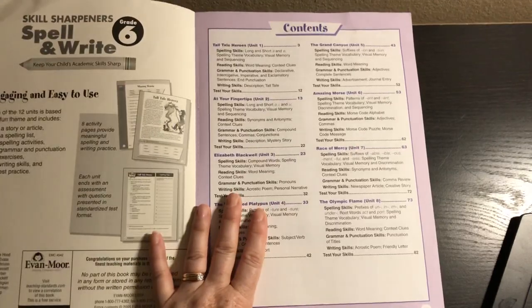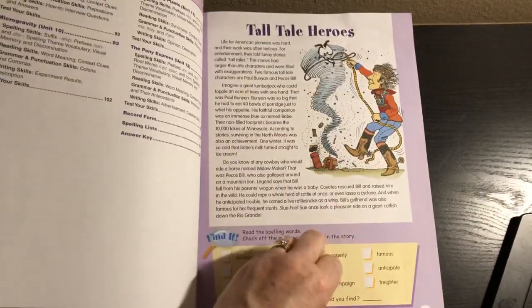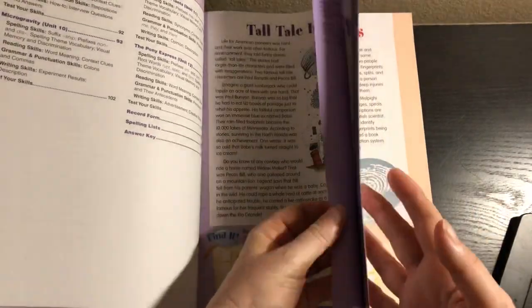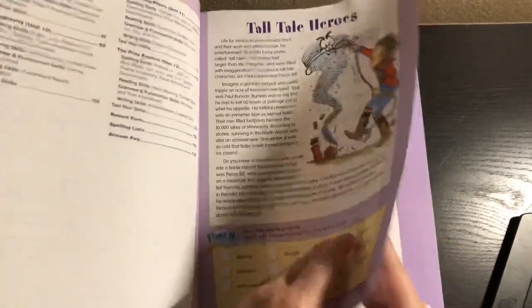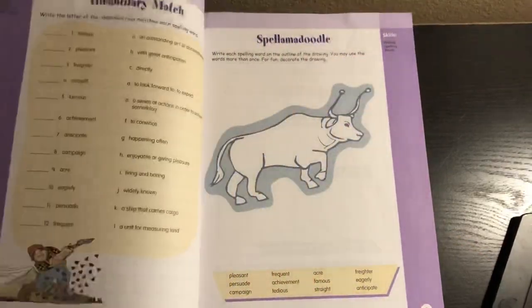This year we are adding an additional spelling program to it. But basically what we've done is one worksheet a day — just one, not even front and back, just one side. If you do it like that, you finish it over the school year. So that's basically what we did: one side of one worksheet per day.